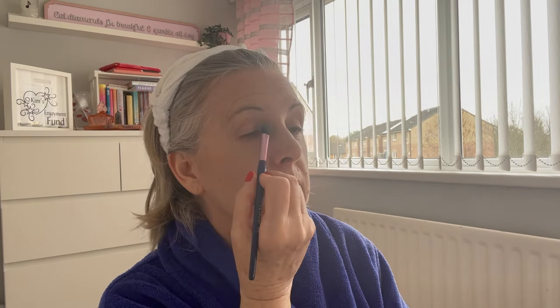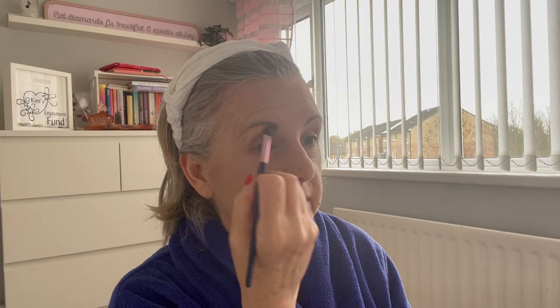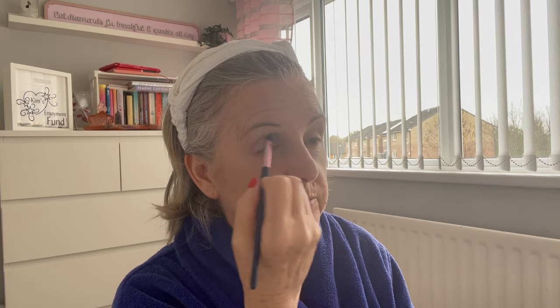This is No7 Flawless Finishing Pressed Powder in Translucent. Because I've got oily eyelids I put some of this on my eyelids as a base — then my eyeshadow goes on better. If you've got any oily areas you don't want shining you can use it for that too.